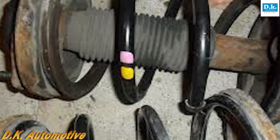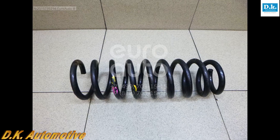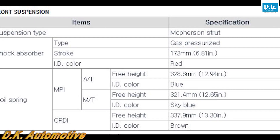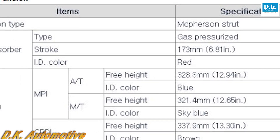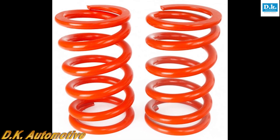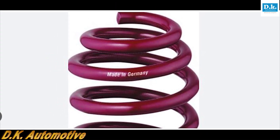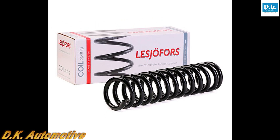A single color code applied on the coil adjacent to the coil carrying the color code that links to the OE part number allows the vehicle production line worker to match springs within the same tolerance band before fitting them to the vehicle. This ensures the vehicle ride height is tuned to the finest possible degree before the car leaves the factory. It is rare to find tolerance codes of this type on springs supplied in the aftermarket, a major reason being the industry's inability to guarantee the mechanic will always fit replacement springs in axle pairs — something that all VMs recommend to restore the balance of the car.